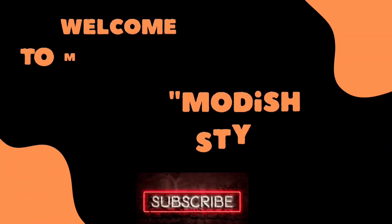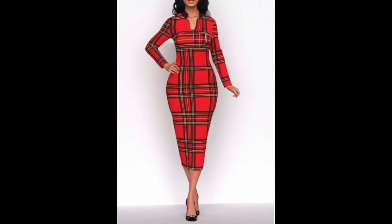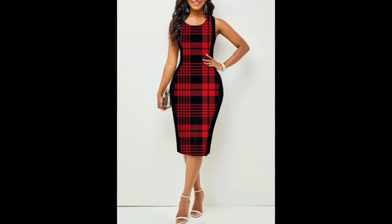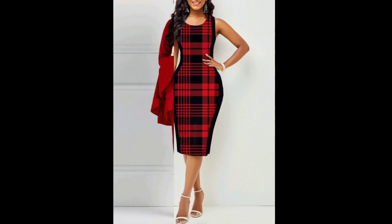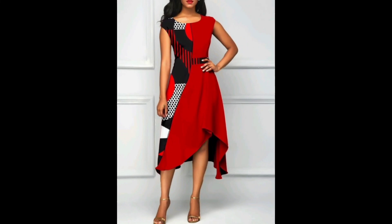Hello my lovely viewers, welcome back to my channel Modish Style. First of all, thanks to all of you for visiting my channel — I hope you are well. I humbly request that if you are new here, please subscribe, like, and share my videos because I need your love and support. Now let's start my video and see what we have today.